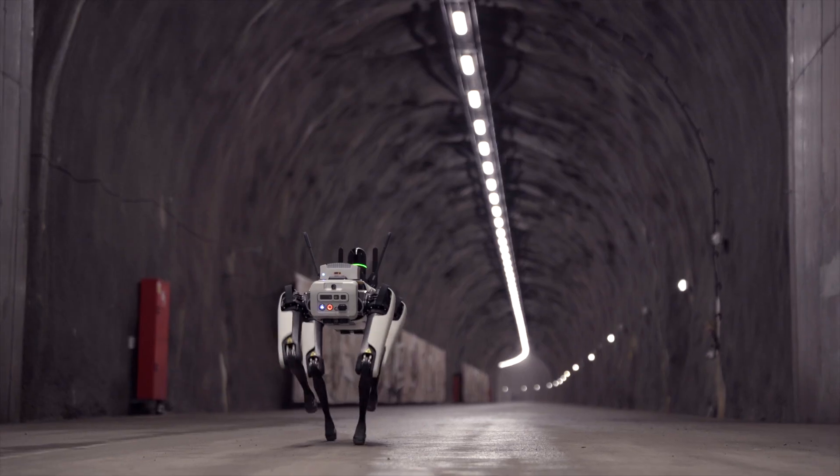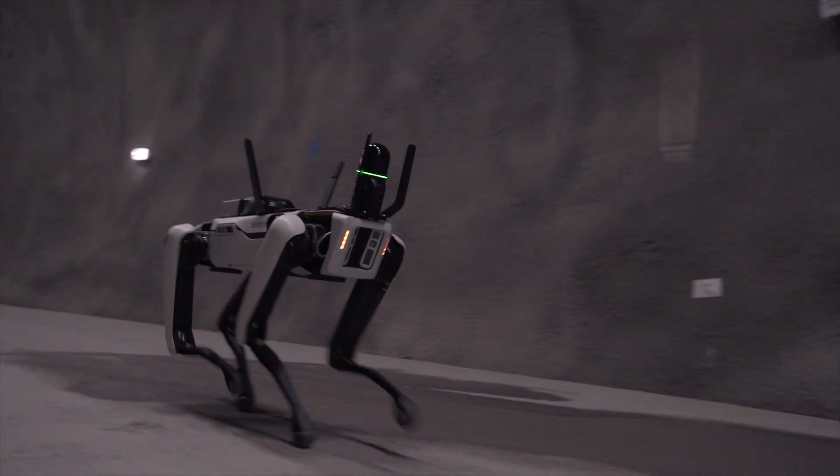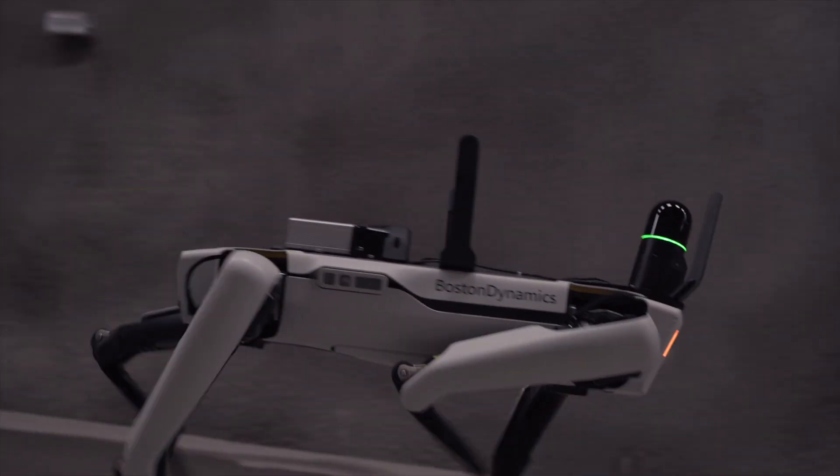A scanning robot has a lot of advantages on the job site in terms of productivity and safety. The BLK ARC provides a fully autonomous scanning system that allows you to scan areas that are too dangerous for people.